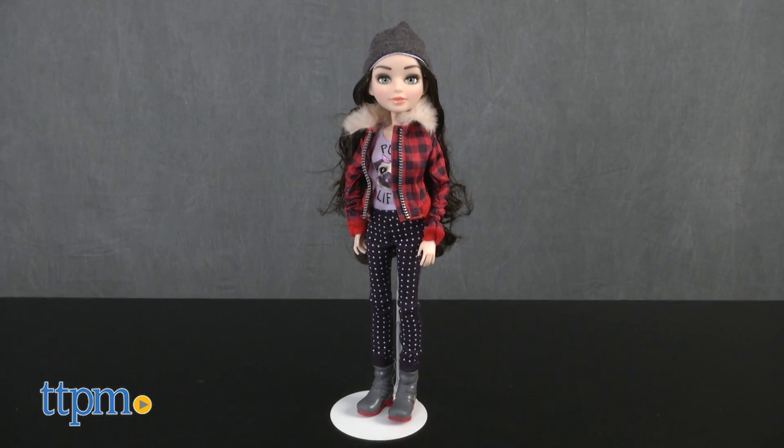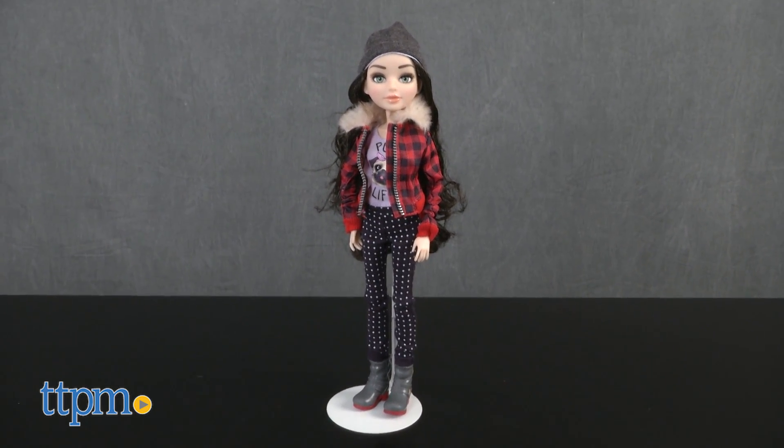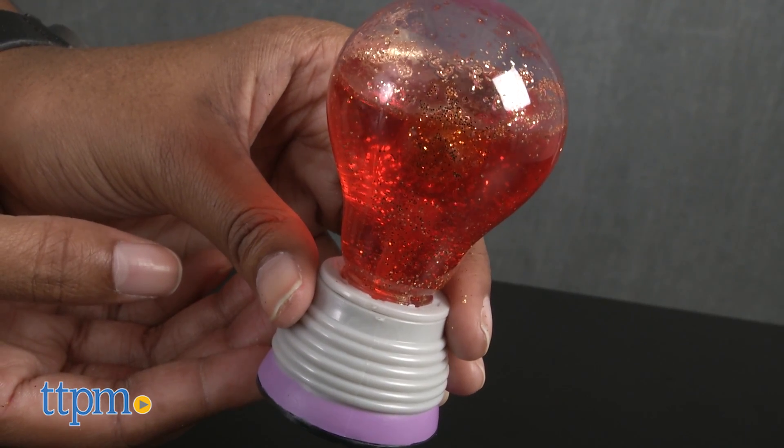Next up is Michaela, the leader of Project MC Squared. Using science and math, create your own glitter light bulb.